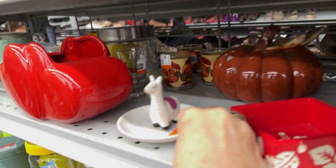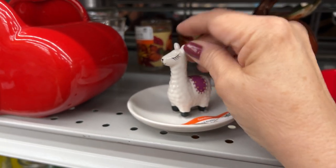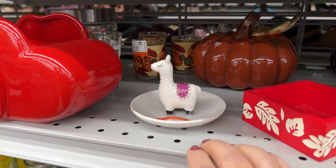Look at this little llama — that's very sweet. A cute little llama ring dish. The problem is I don't like the way it is glued. It's kind of cheaply glued, so I'm going to leave that.